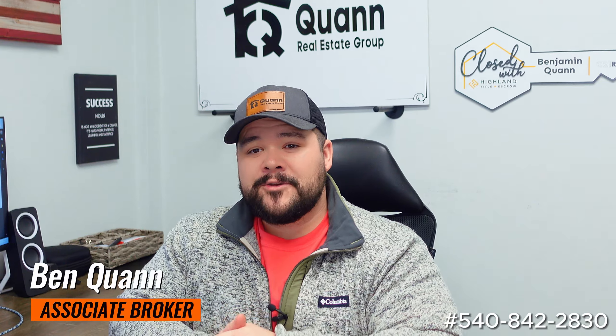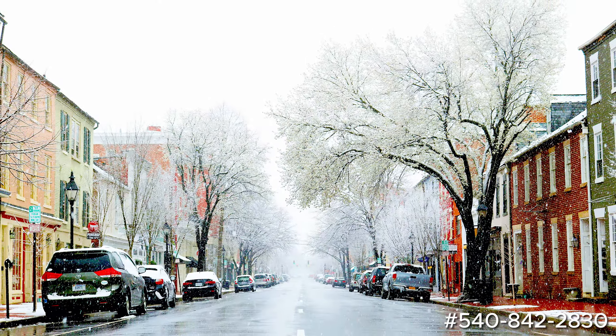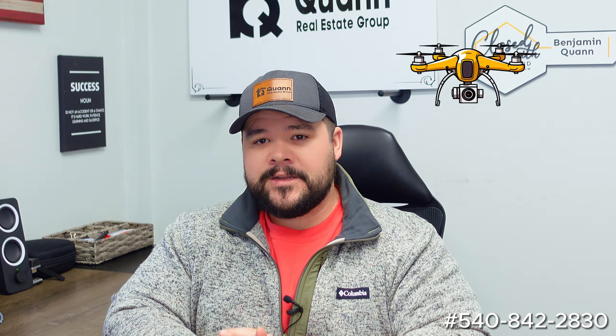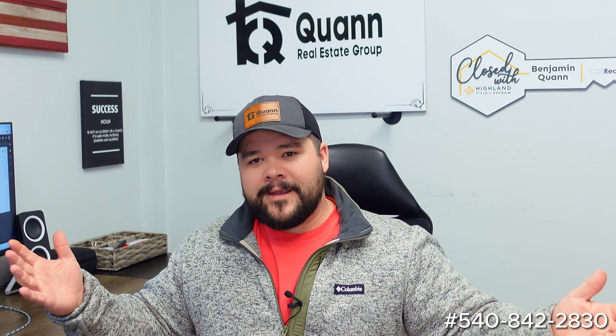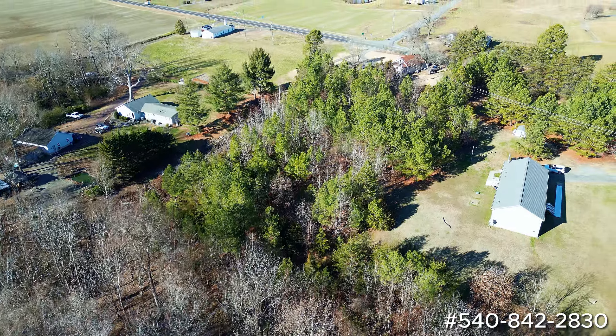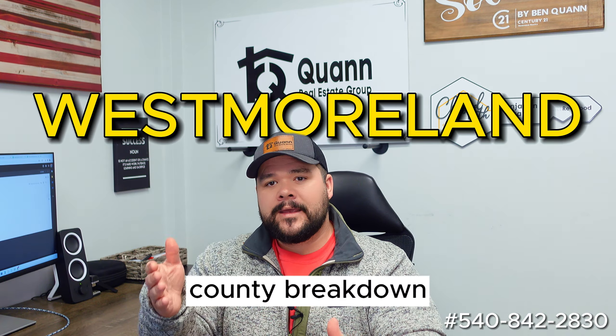What's up guys, my name is Ben Kwan. I'm associate broker here in Virginia and we have snow today. I was able to go out to a lot that we are going to talk about and do some drone footage, but it was so windy and we were on a private drive. I didn't want to get all the camera gear out and have wind issues. So I did some drone footage. I am back in the office now, it's starting to snow, and we're going to go over the lot, but also Westmoreland County in general, kind of do a county breakdown.